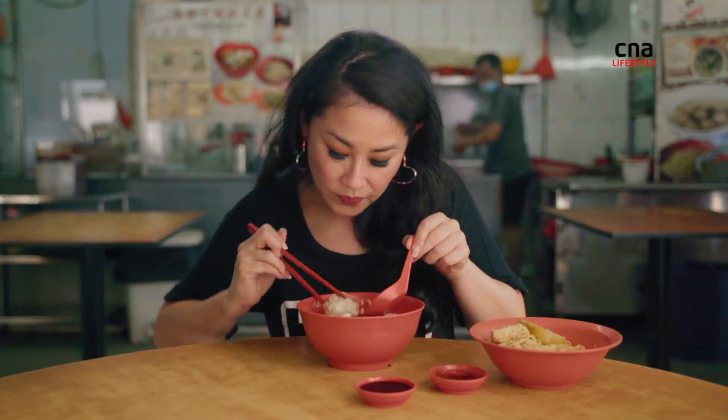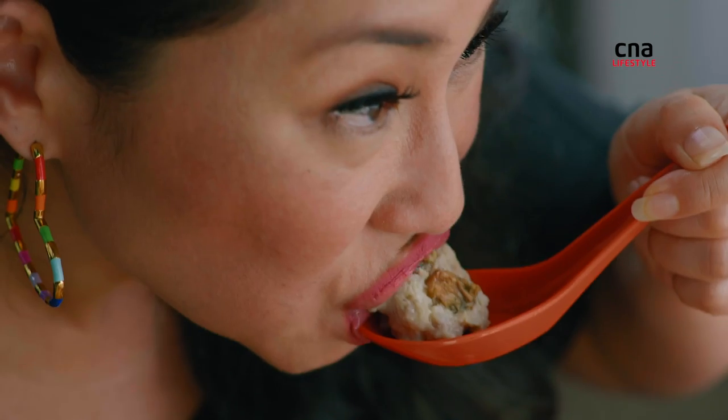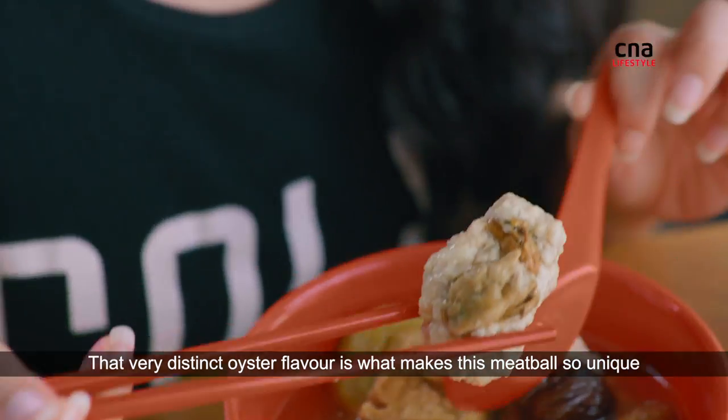This one I've never seen before — this is an oyster ball. You can see there's a plump, juicy oyster in there. That very distinct oyster flavour is what makes this meatball so unique.